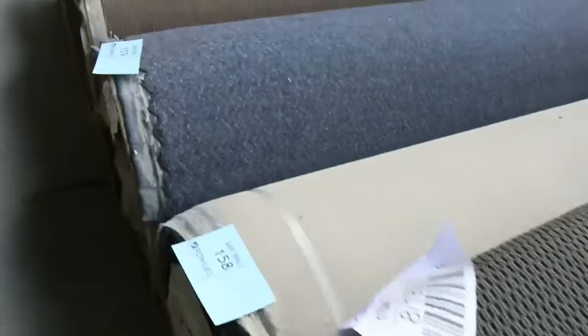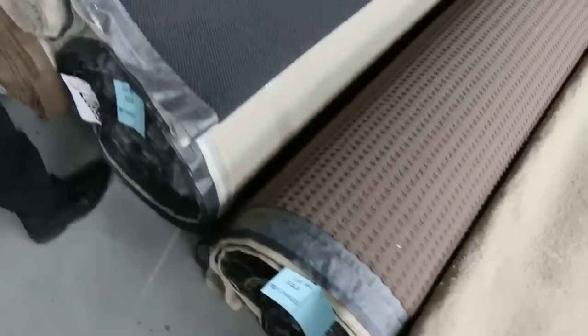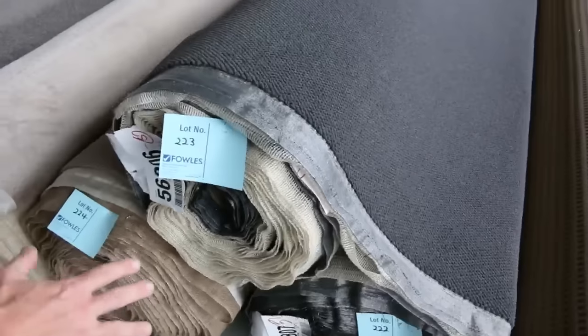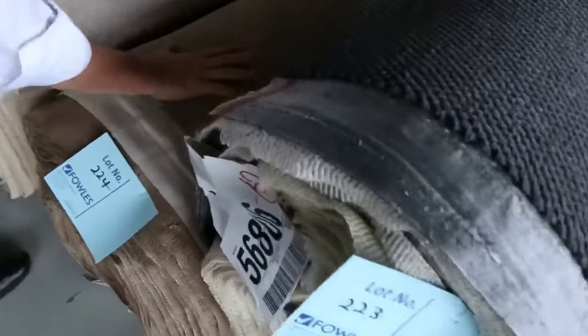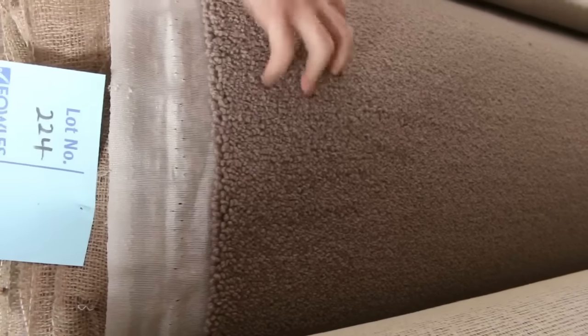Lots of loop piles here again at that $25 a metre mark. We've got a heap going through — lots of plush pile, charcoal loop pile. We've got some nice roll sizes, a couple of big rolls. This one is a beautiful carpet — lot number 224, it's a wool cut loop, nice colour, looks like around about 30 metres. Check your catalogue for the exact size. I reckon that'll make around about $40 a metre.